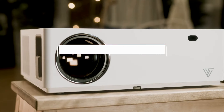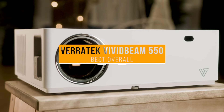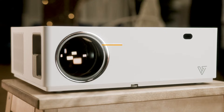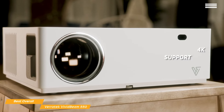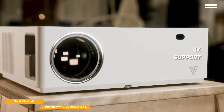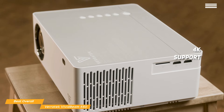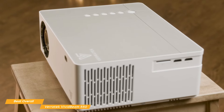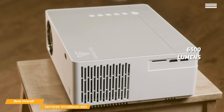This brings us to the Veritech Vivid Beam 550, our choice for best overall cheap projector. If you're looking for a projector with better image quality, the Veritech Vivid Beam 550 is a native 1080p projector with 4K support that's priced under $300, and it's one of the best overall cheap projectors on the market. The Vivid Beam 550 uses a long-lasting bulb with a lifespan of more than 50,000 hours, and puts out a scorching 6500 lumens so it can perform well even with some ambient lighting.